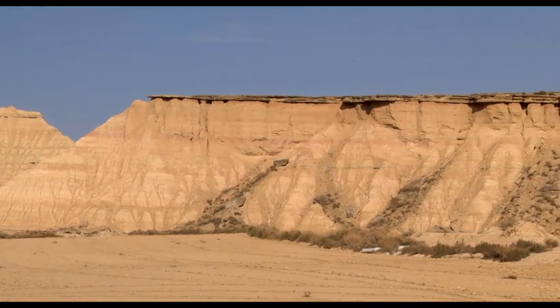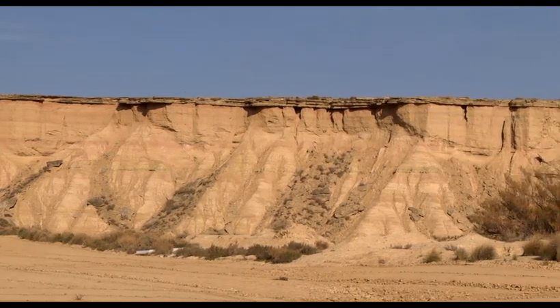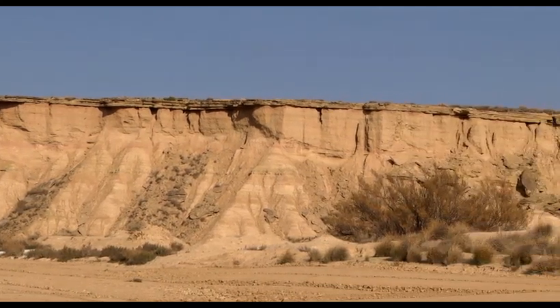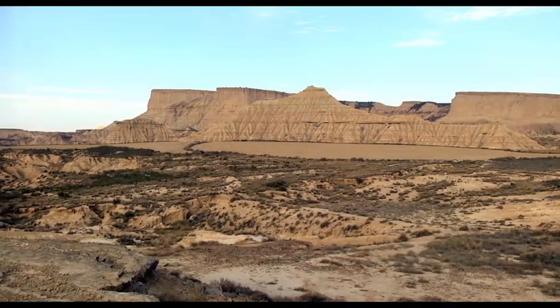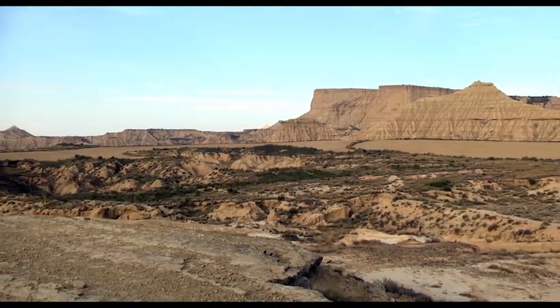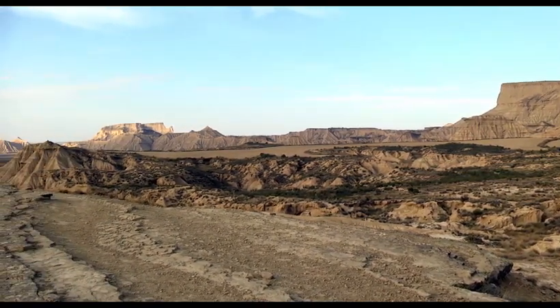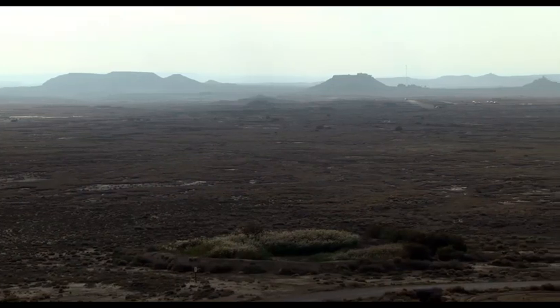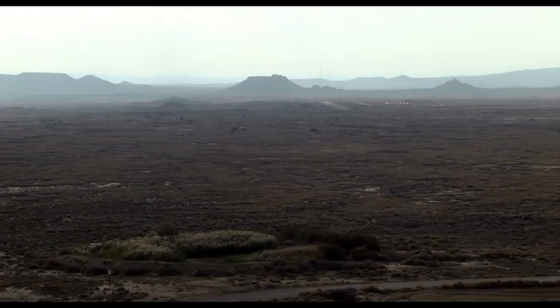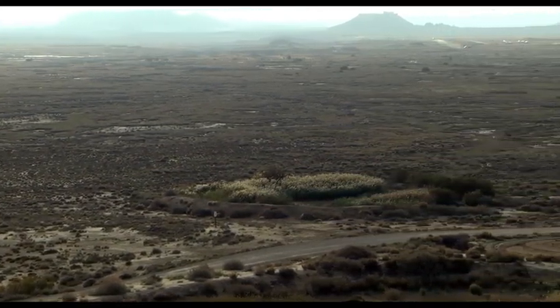Juan Obispo Lookout is a unique vantage point. It allows us to see two types of landscape that have characterized Bardenas since days long gone by. On one side, the tabular landscape where El Rayon and La Raya, to our right, and Pisquera, in front, are the highest points. On the other side, the rain-fed agricultural landscape, as well as the natural vegetation in the military zone.